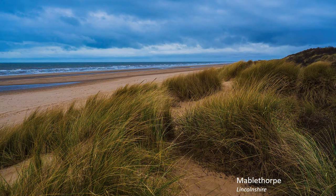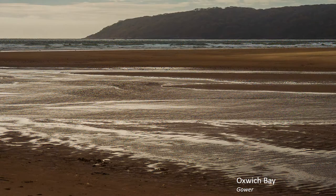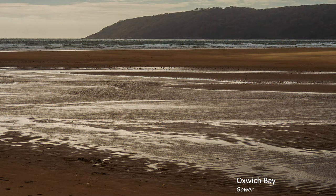A coastal view is more challenging, but it can be sold by having a strong foreground interest, such as marram grass, seaweed, or sand patterns illuminated by a bright but cloudy sky.